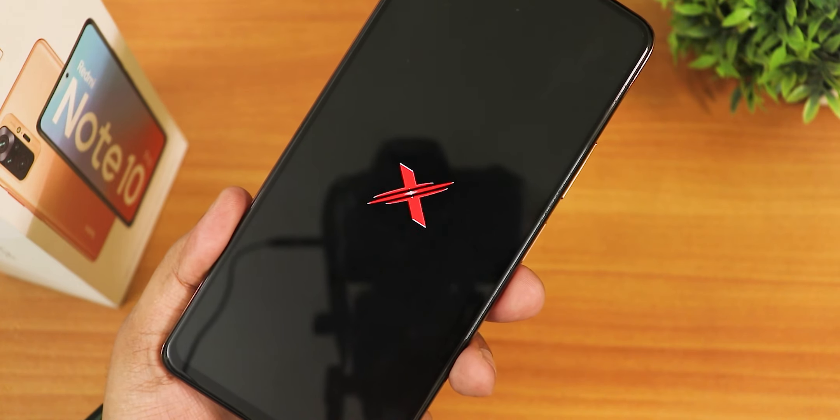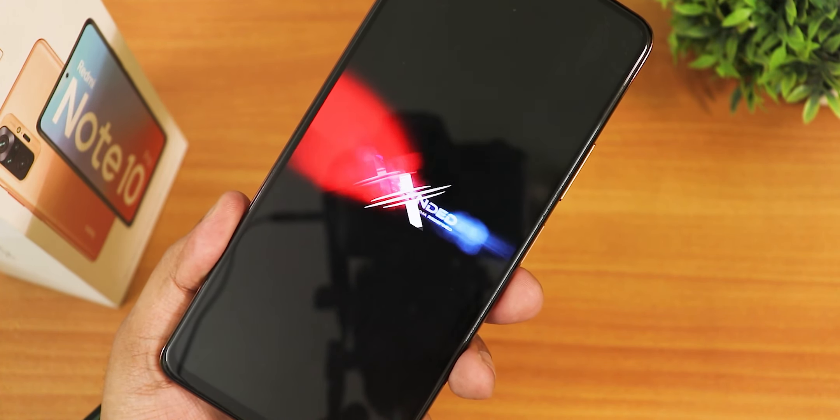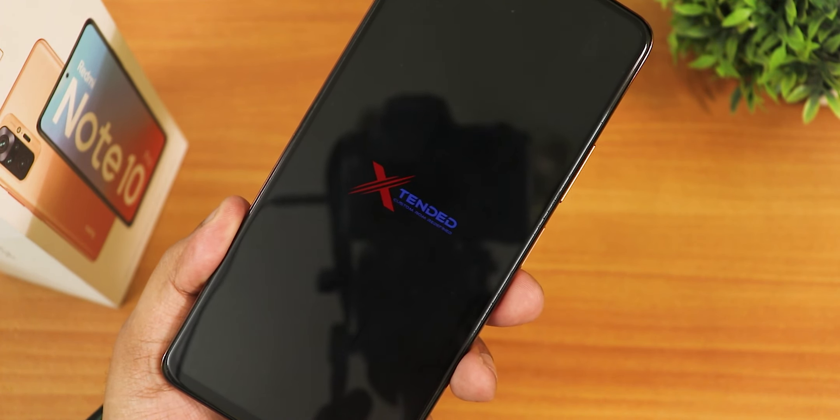What is up guys, this is Test Tito back with another video on the Redmi Note 10 Pro. Today in this video I'm gonna be showing you the latest build of the X10 XT version 7.5, and this is the 27th June 2023 build.